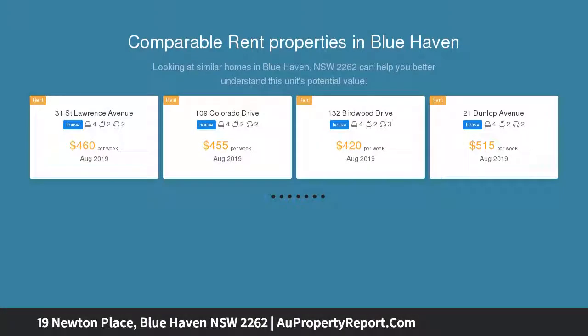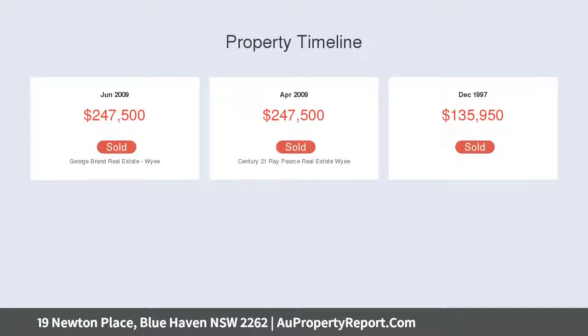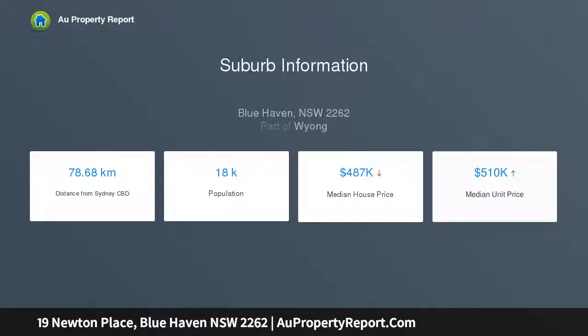Combined kitchen and dining area, separate living room, tidy kitchen with plenty of bench and cupboard space, built-in wardrobes to master bedroom, large paved outdoor area, fully fenced level yard, single lock-up garage with drive-through access, plenty of off-street parking, close proximity to schools, shops, transport and M1 Motorway.